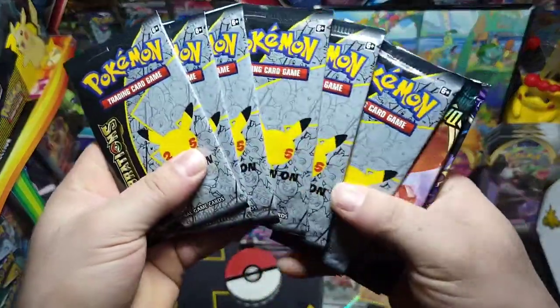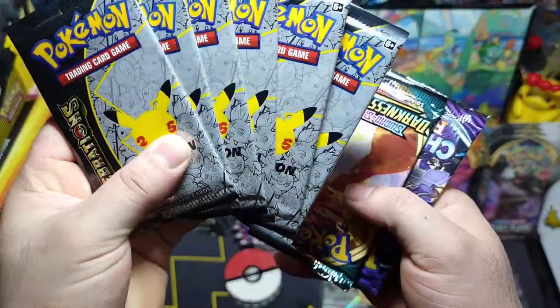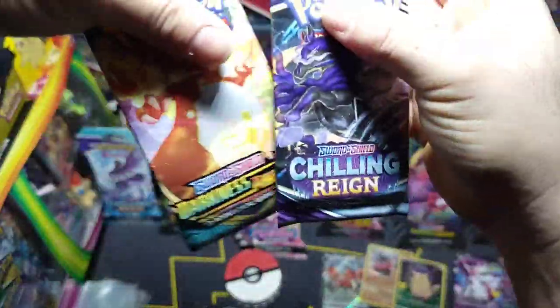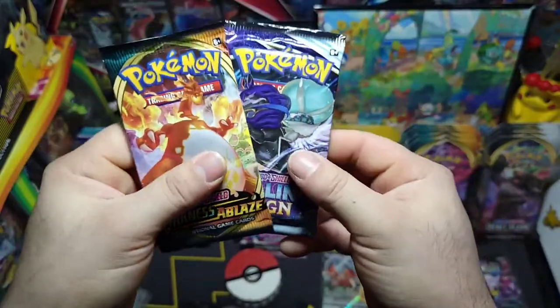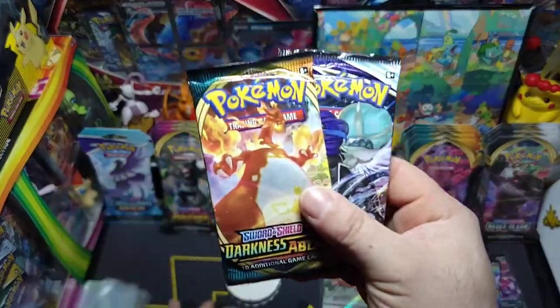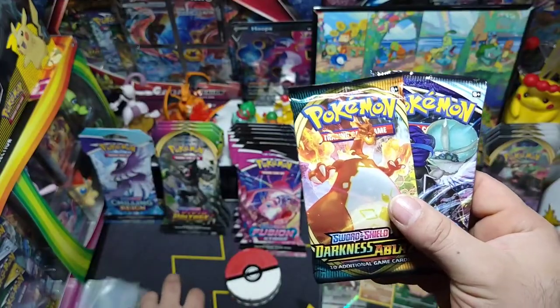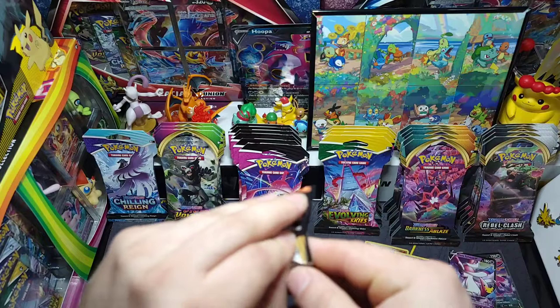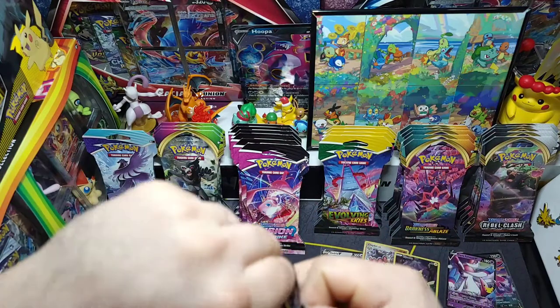Here are our packs — got a nice little assortment of Celebrations, and then we have Chilling Reign and Darkness Ablaze. I'm actually really excited about these two packs. Let's start with Darkness Ablaze and then Chilling Reign, because I still need to get some pulls from my Chilling Reign binder.